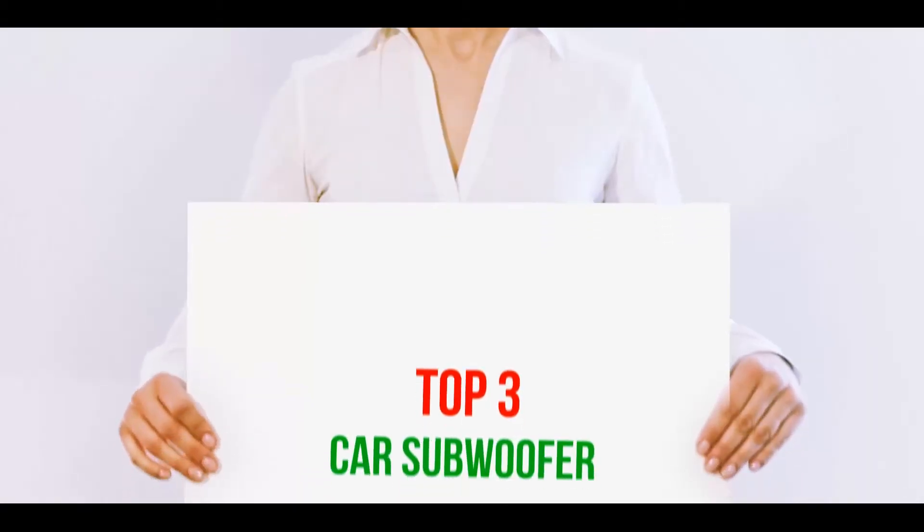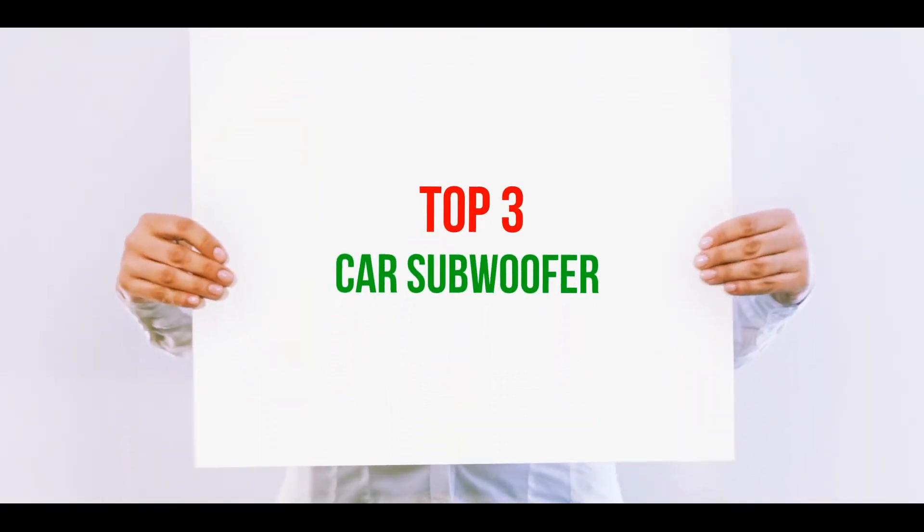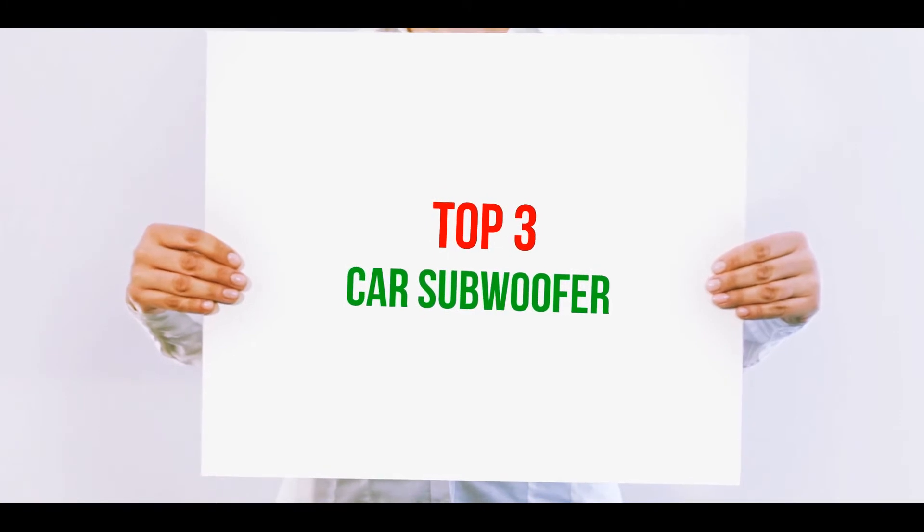Hi guys, welcome back to my channel. In today's video, we gonna check out top 3 best car subwoofers.